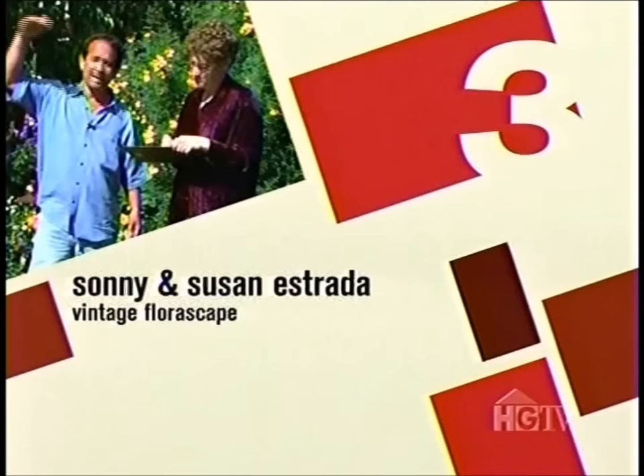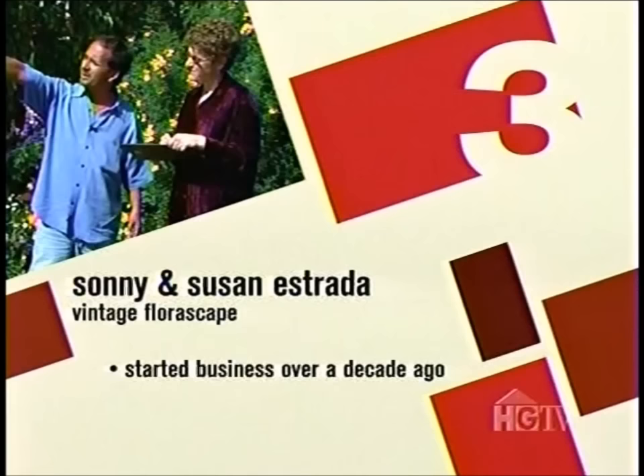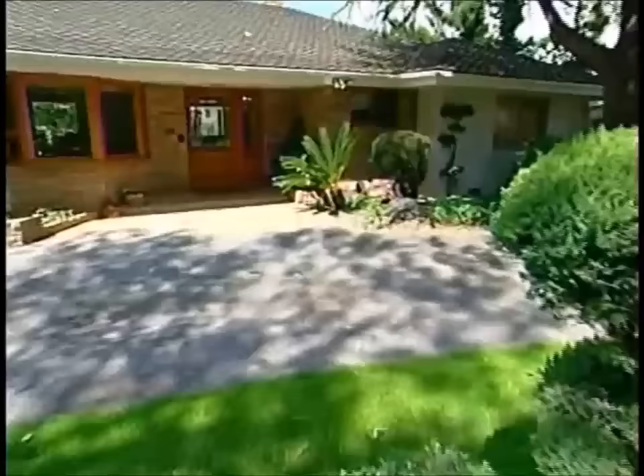In our third spot is the husband and wife design team of Sonny and Susan Estrada, who started their own landscaping business over a decade ago. Sonny is a third-generation landscaper who sees landscaping as a very creative and artistic thing, comparing each project to a painting that always comes out different. Susan brings the business side, making it run efficiently. It's the challenge of coming up with something so beautiful that makes the homeowner say, 'I want it' — something so good that you can't wait to go home and see your front yard.